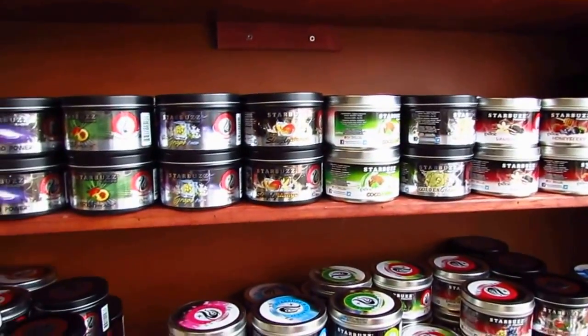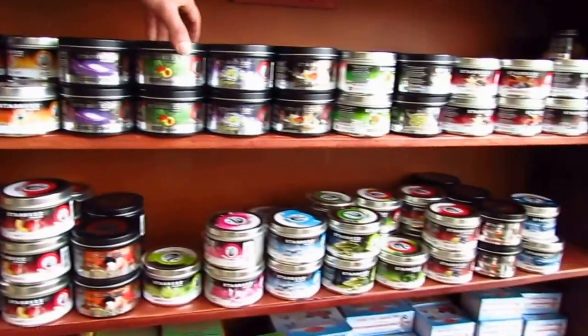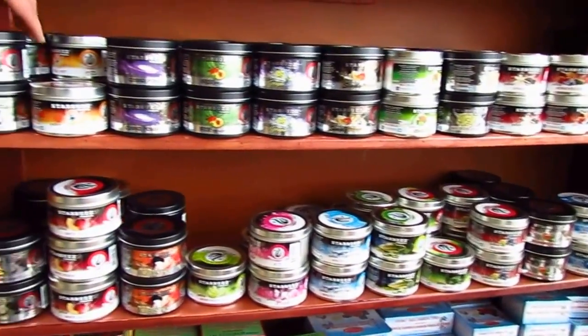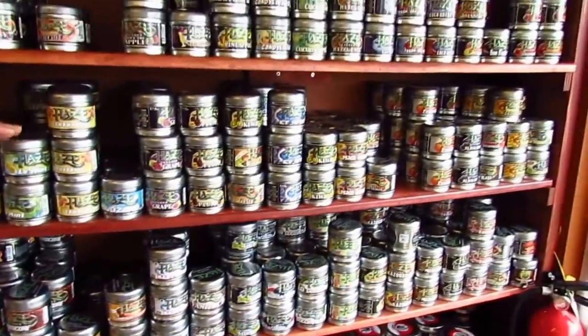Over here we have our shisha flavors — we've got a lot of selection. This is Starbuzz, and we have over 40 different flavors in it. You've got Irish peach, black mint, and our Haze flavors — we've got over 75 different flavors in it.